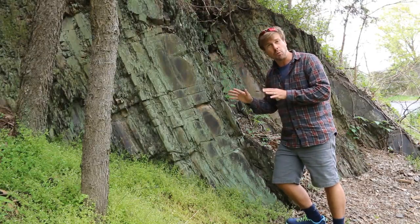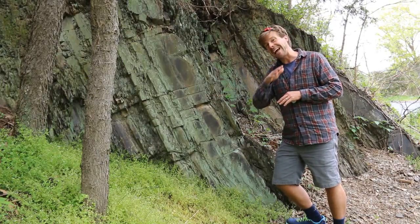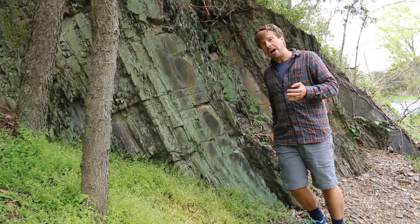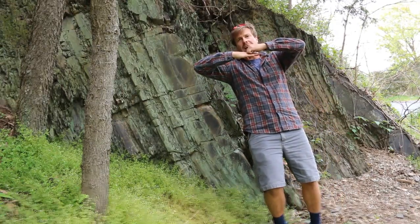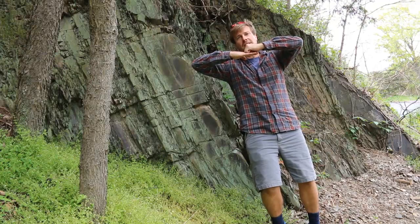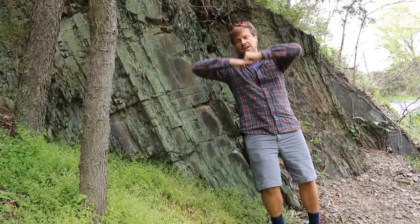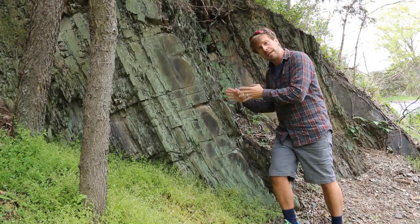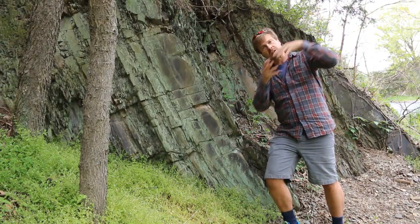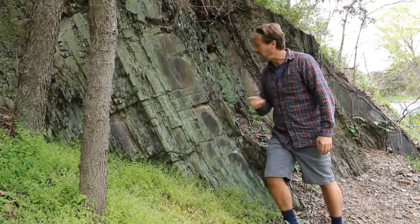These rocks represent deep water turbidite deposits — turbidity currents going down into this deepened basin. The basin got deeper because loading the Taconian volcanic island arc onto the edge of the North American continent weighs a lot. That extra new mountain range pushes down on the continent and causes it to flex downward, creating a deeper basin. As the Taconian mountains were weathered and eroded, sediments went avalanching down into that basin, settling out as graded beds of graywacke.